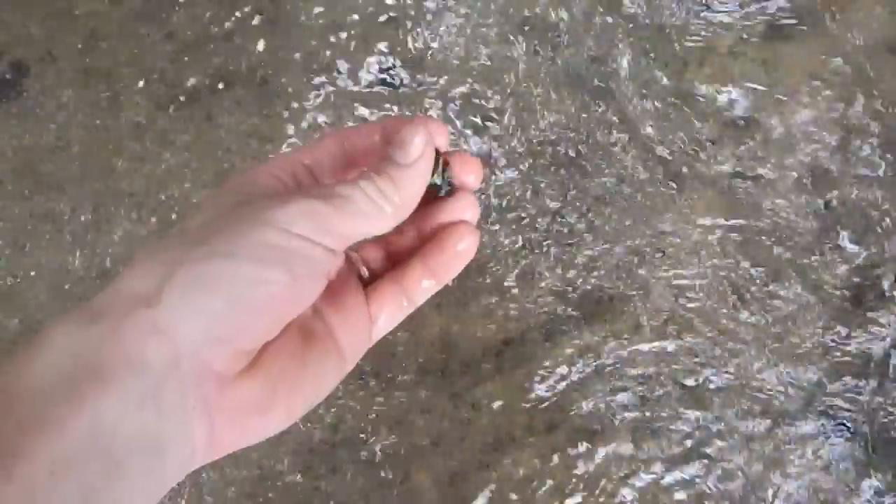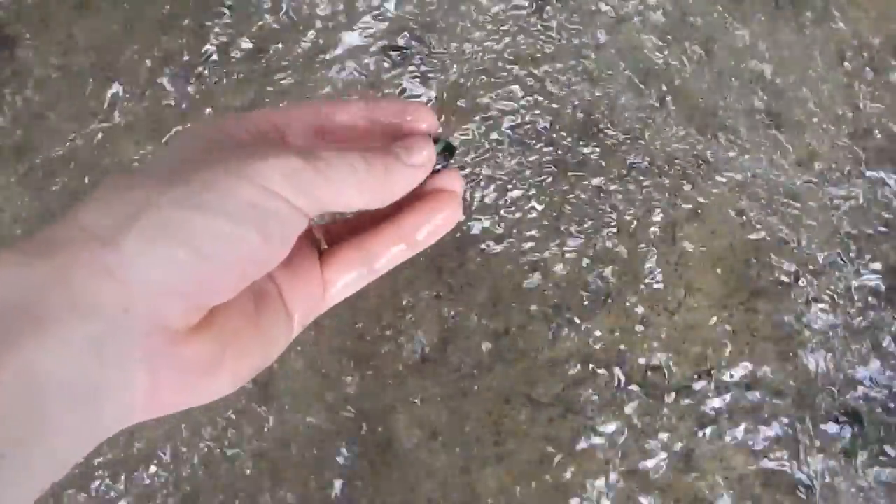I wonder if every time I come to the river the snails are like, 'No! No! Don't eat us! I know you're gonna eat us!' It's nice — I can eat it.